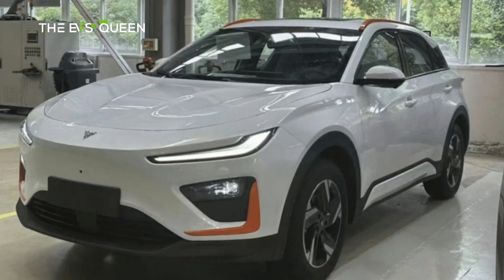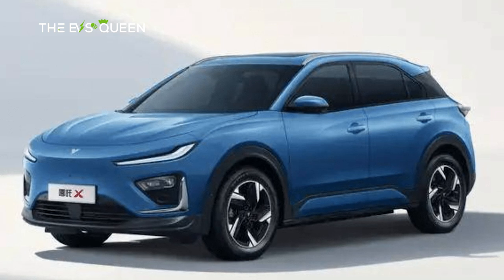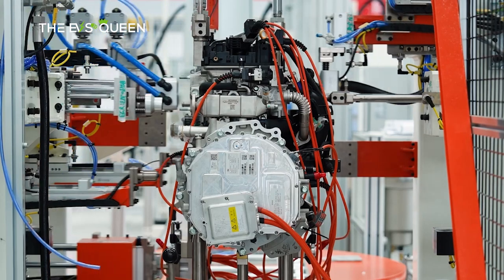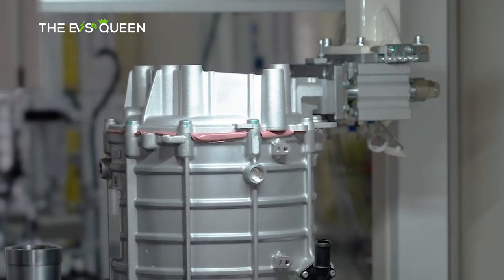Behold the unveiling of the Nita X, Hosen's electrifying SUV, in a mesmerizing display of automotive prowess. This momentous revelation follows a tantalizing trail of images and data that emerged alongside the carmaker's application for the coveted sales license just last month.